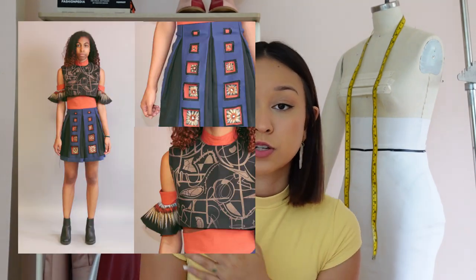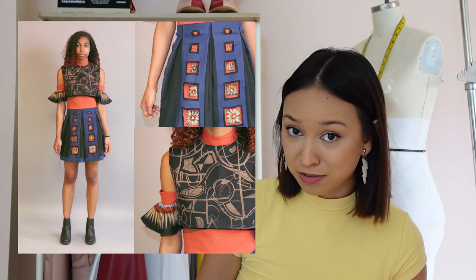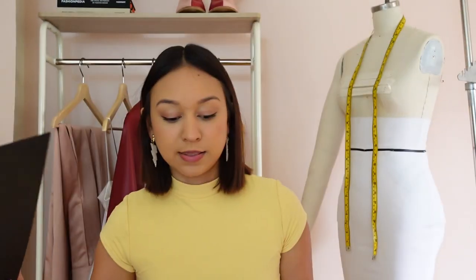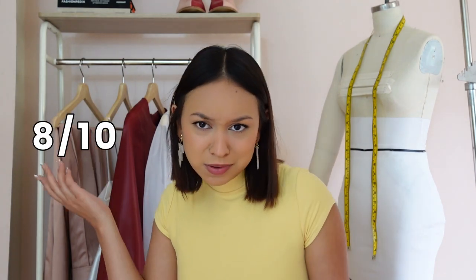The last thing I'll show from freshman year — I only have pictures — is this garment modeled by my friend Ave. The assignment was to be inspired by an artist; mine was Richard Pousset Dart, and translate his art into clothing using both hand techniques and machine techniques. For hand techniques I did paint sticks and cutting; for machine techniques, laser etching and laser cutting. I'm going to rate this an 8 out of 10 — it's a little odd but I think that's what makes it fun.